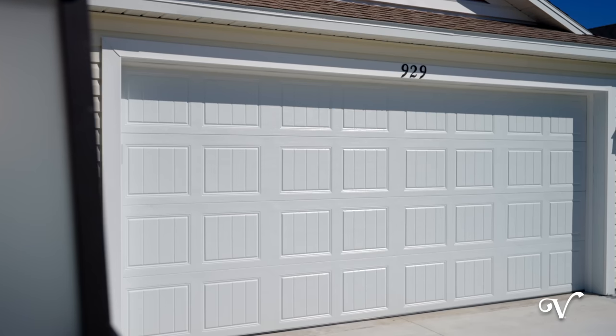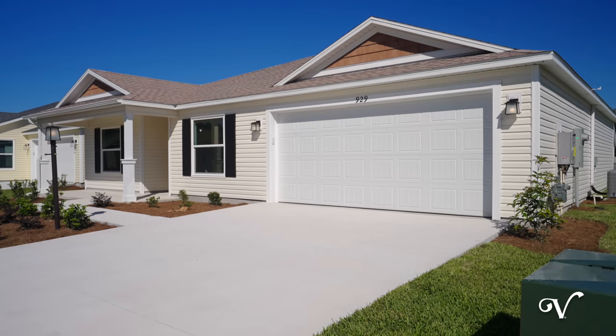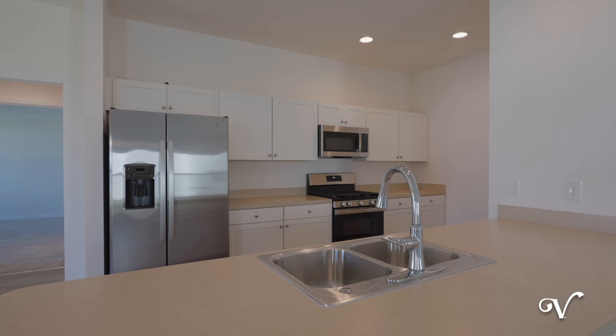At 929 Eugene Terrace, we have a three-bedroom, two-bathroom Pebble Beach with a two-car garage, along with attractive neutral finishes with luxury vinyl plank throughout the living area and white painted cabinets.